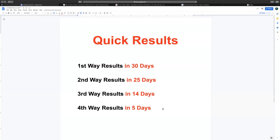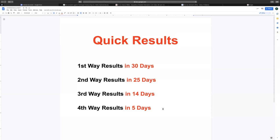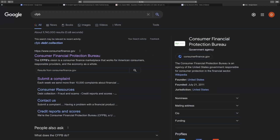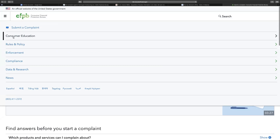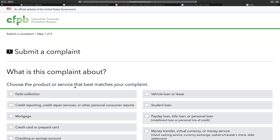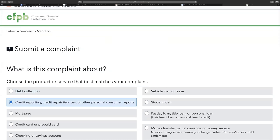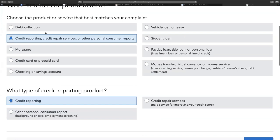Now we're going to talk about my most favorite way — the CFPB, the Consumer Financial Protection Bureau — to get results in 14 days. They don't play no games when it comes to consumers. Go to their website and click 'Submit a Complaint,' then 'Start a New Complaint.' Depending on your situation, choose either 'Debt Collection' or 'Credit Reporting.' Credit reporting is the most common way. If you want to address everything on your credit report, go into credit reporting; if you just want to dispute with a specific collection agency, choose that option.